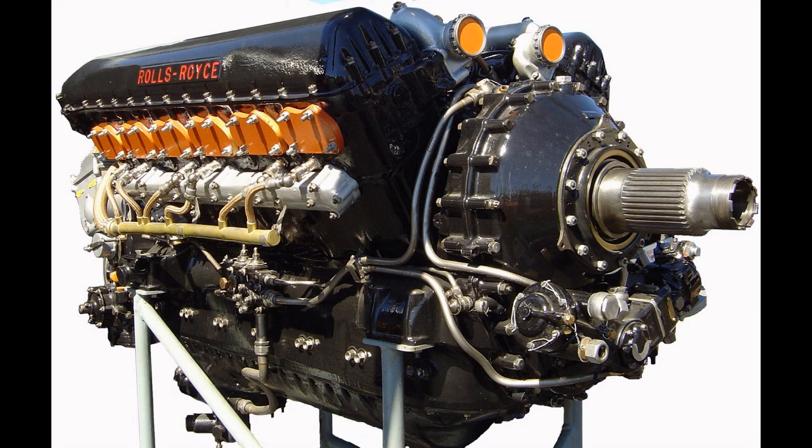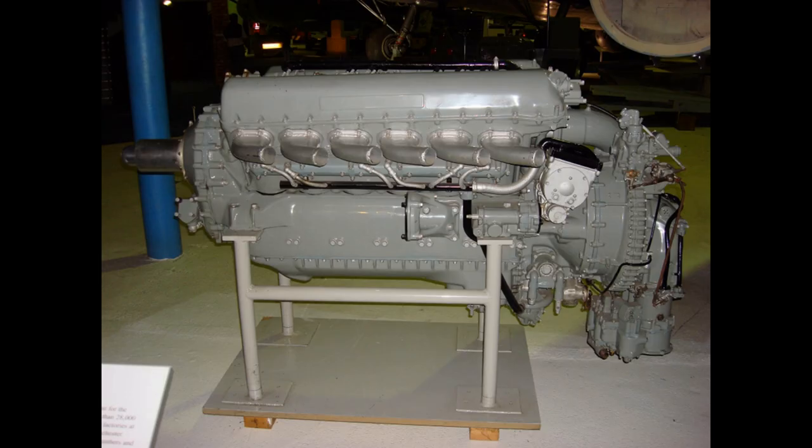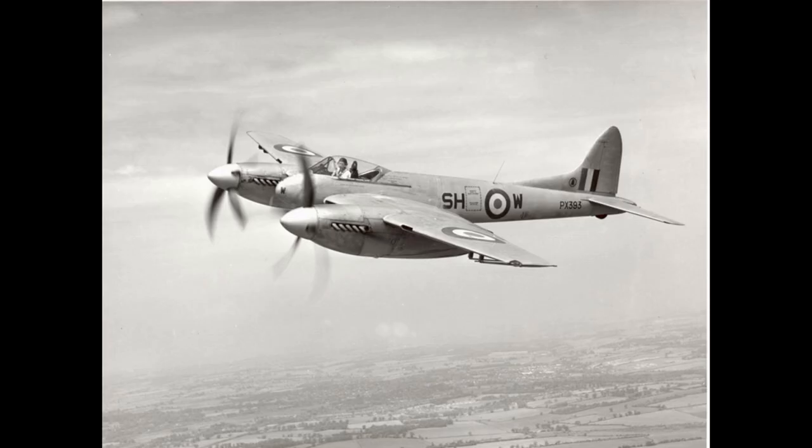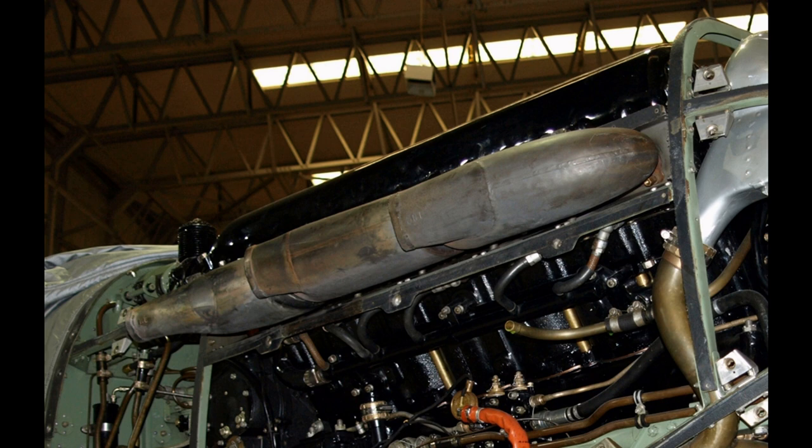Following the company convention of naming its piston aero engines after birds of prey, Rolls-Royce named the engine the Merlin after a small northern hemisphere falcon. Two more Rolls-Royce engines developed just prior to the war were added to the company's range: the 885 hp (660 kW) Rolls-Royce Peregrine, an updated supercharged development of their V-12 Kestrel design, and the 1,700 hp (1,300 kW) 42-litre (2,560 cubic inch) Rolls-Royce Vulture, which used four Kestrel-sized cylinder blocks fitted to a single crankcase and driving a common crankshaft, forming an X-24 layout. This was to be used in larger aircraft such as the Avro Manchester.